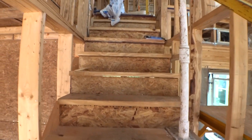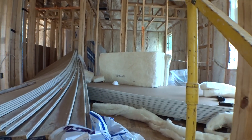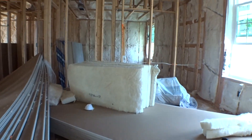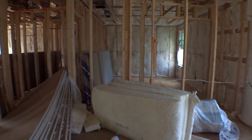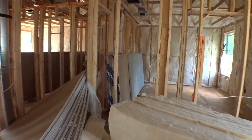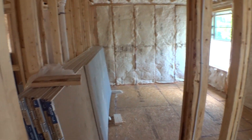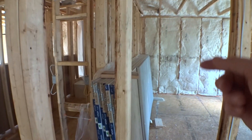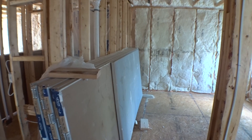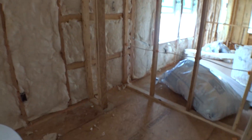We come into like a loft-type space with a bedroom in the back. I can't really get all the way around, but this is going to be a bedroom — there's your doorway right there. Going through, there's your closet space.